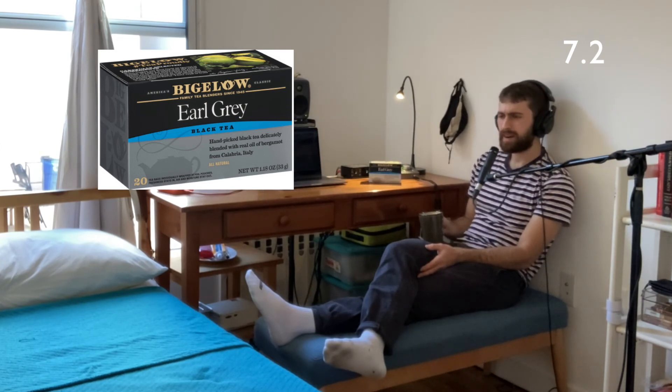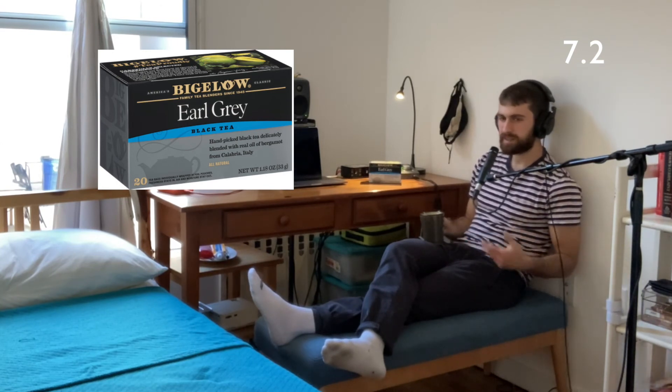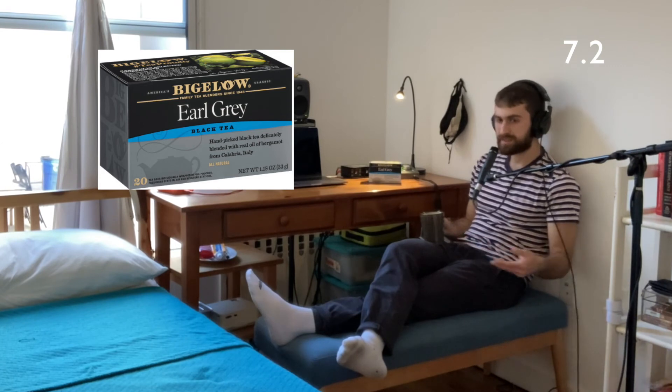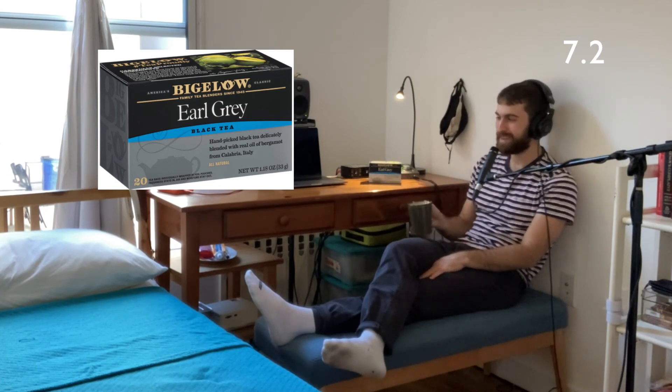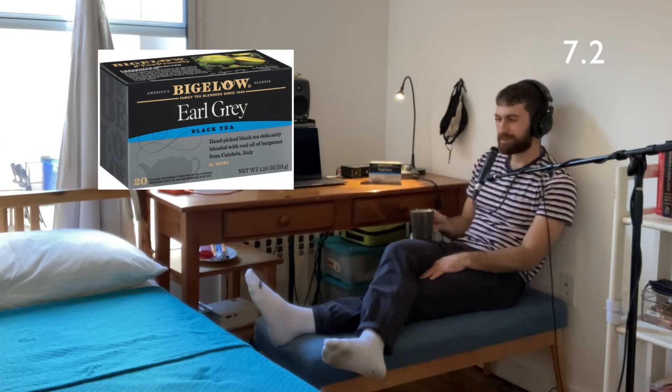It's a cool after-dinner, during-breakfast tea kind of thing. Feels like you're getting stuff done in the day — like it's progressive tea, a tea that's moving with your life. Not like a slow-down tea, like a celestial seasonings kind of thing. But yeah, it's not all the way there. 7.2 — it's nice, but it's not everything.